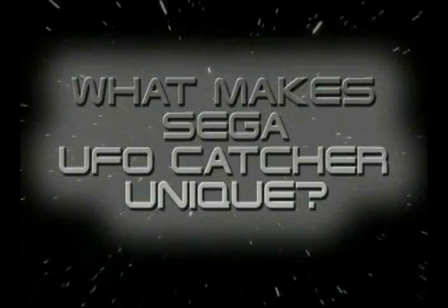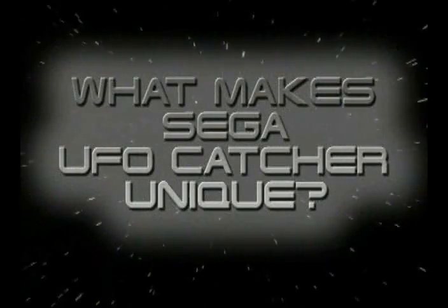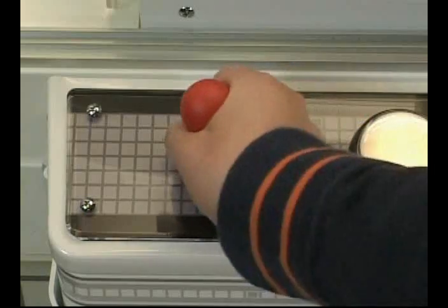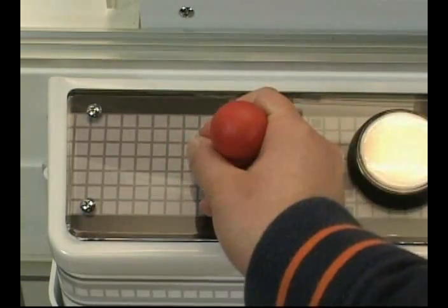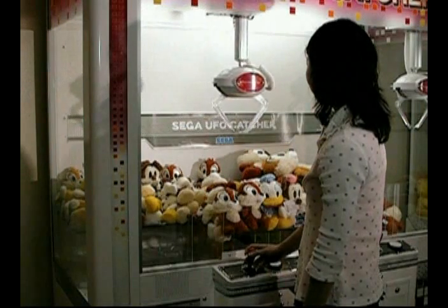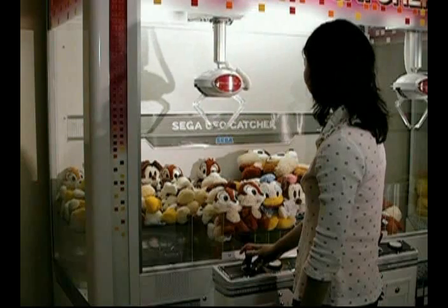Sega UFO Catcher offers unique features like no other crane in the industry. The full-range joystick allows players to target their prize. Sega UFO Catcher's ultra-modern arm is sure, steady, and easy to maneuver.